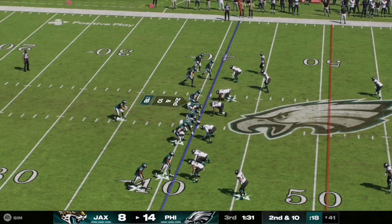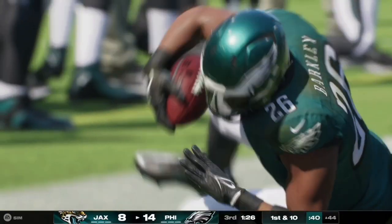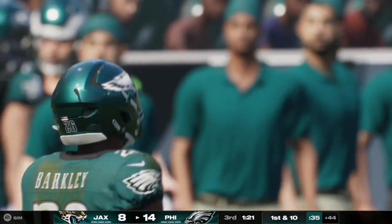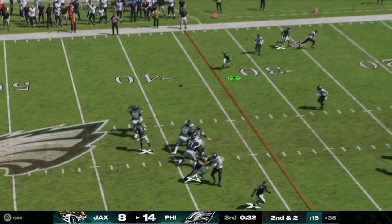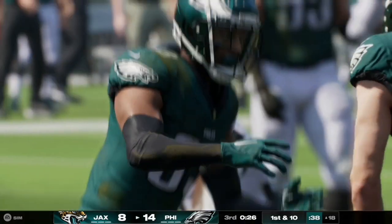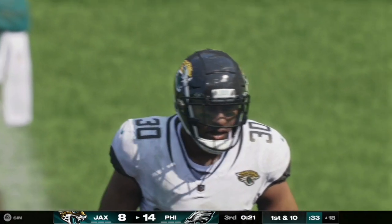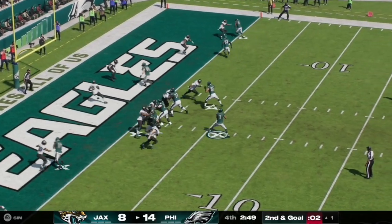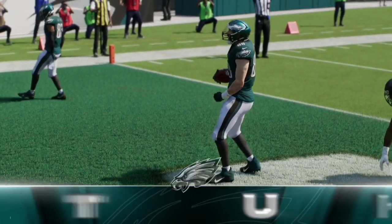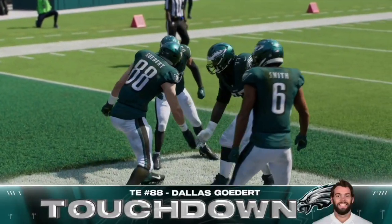Here on second and ten, Jalen Hurts surveys the field and works the right sideline — completed to Saquon Barkley up to the Jaguars 44. On second and two, Hurts fires quickly to the left side for a first down inside the red zone at the 18 yard line — that's number 83 with the reception. Then on second and goal, Hurts quickly fires right — caught and completed to Dallas Goddard for the touchdown. The score is now 21-7 heading into the fourth quarter.